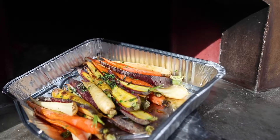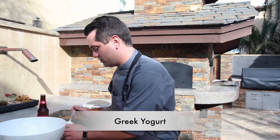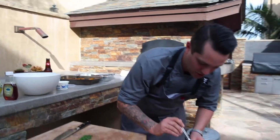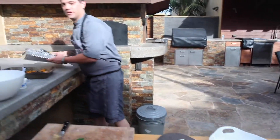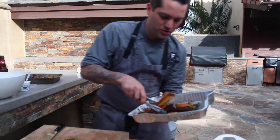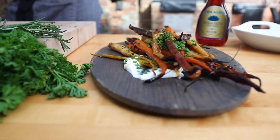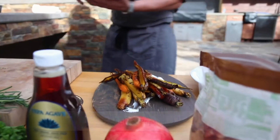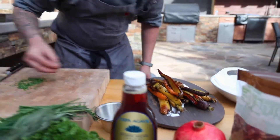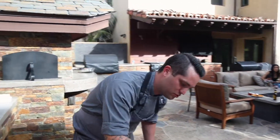We're gonna push this right back into the wood fire pizza oven. To finish off our carrot dish, we're gonna take some Greek yogurt and put that on the bottom of our dish, spreading it across the whole plate. Then we'll take our Tepo agave roasted carrots and lay them right on top of that Greek yogurt. Rainbow carrots, Tepo agave nectar, salt, pepper — absolutely gorgeous. We're gonna finish that off with some fresh chive. Simple, beautiful, sweet, savory.